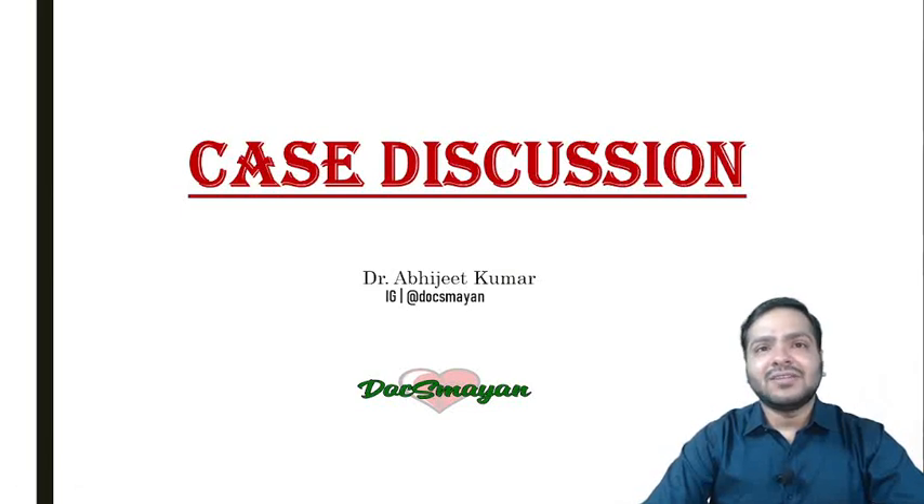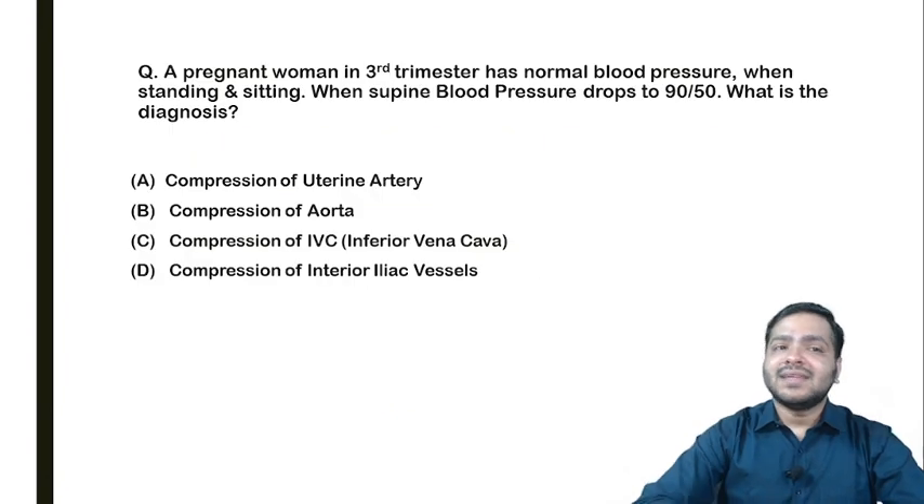Hello everyone. I'm Dr. Abhijit Kumar and welcome to yet another session of case discussion where I will be discussing cases related to pregnancy-induced hypertension. This is the most important topic in obstetrics and we can expect a question from this particular topic in the upcoming FMG exam. So let's start.